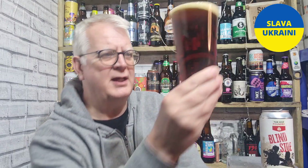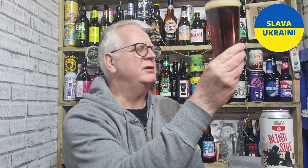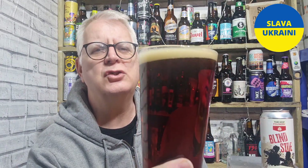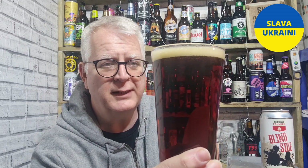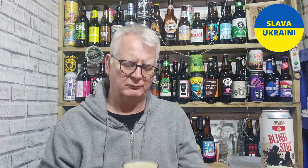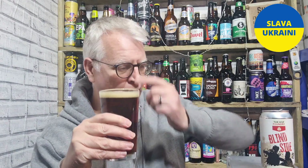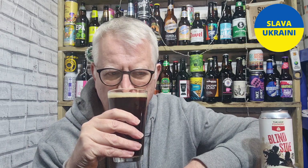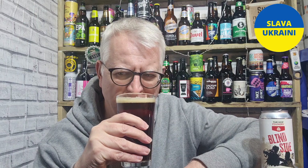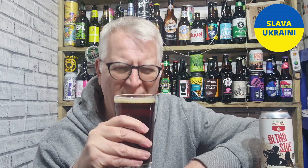I'm going to call that clear and I'm going to call it russet — it's a dark russet colour. Just off-white head. Looks good. Didn't get any aromas on the pour but let's get the aromas shall we? Oh, very mild. I am getting sweet — a sweet malt. Maybe a little bit of earthiness from it.